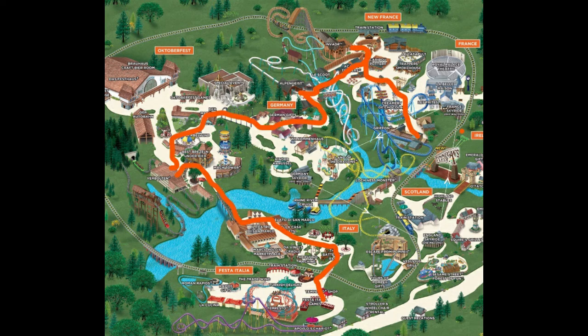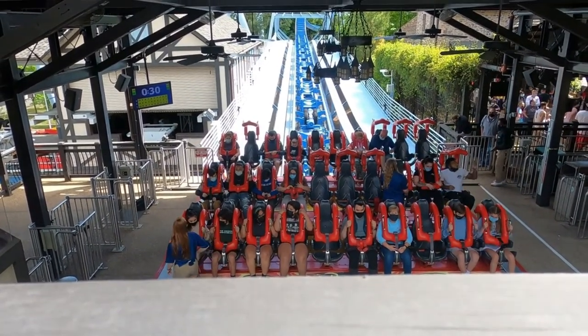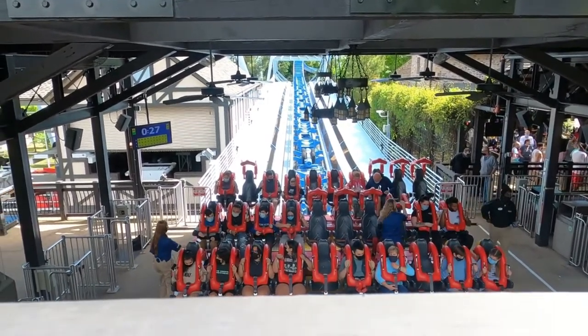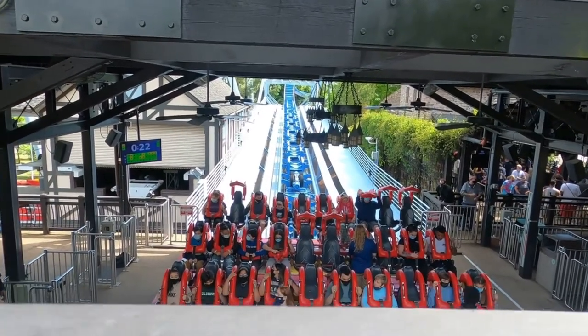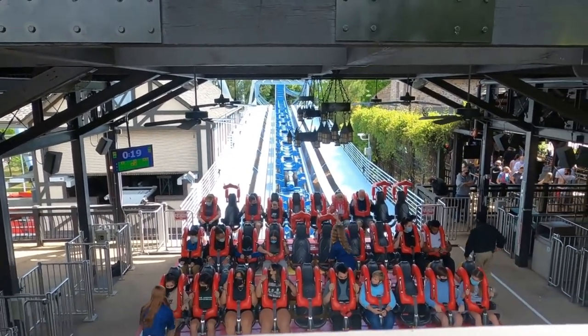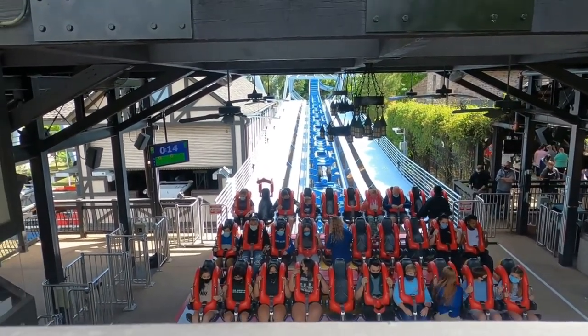After Alpengeist, head over to Invader. This will probably be the longest line of the day if you follow my tips on a decently busy day. Invader normally gets about 15 to 20 minute lines at this time, so it won't be terrible. After Invader, book it to Griffin. By now Griffin's about a 20 to 30 minute wait, so you should have no trouble getting on. Sometimes Griffin opens at 12, and if that's the case, getting to the ride by 11:30 means waiting 30 minutes to hopefully be on the first train of the day. By now you should have all the credits.